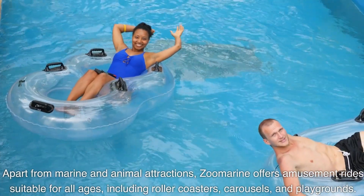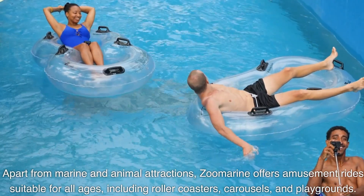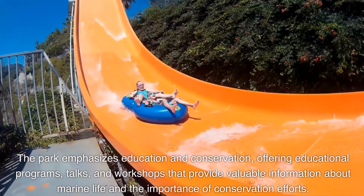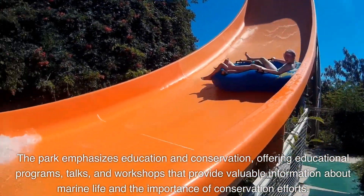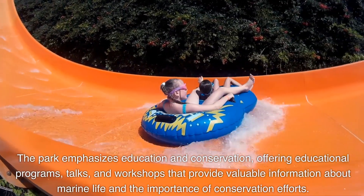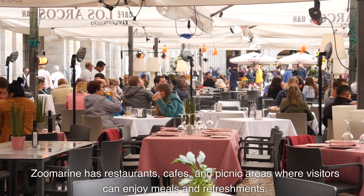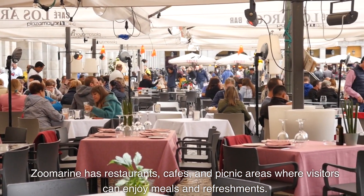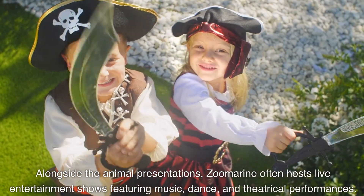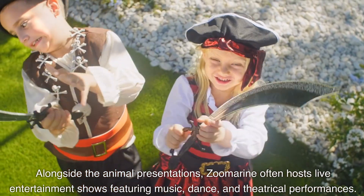Zoomarine offers amusement rides suitable for all ages, including roller coasters, carousels, and playgrounds. The park emphasizes education and conservation, offering educational programs, talks, and workshops providing valuable information about marine life and conservation efforts. Zoomarine has restaurants, cafes, and picnic areas where visitors can enjoy meals and refreshments, along with gift shops where you can purchase souvenirs. The park also hosts live entertainment shows featuring music, dance, and theatrical performances.